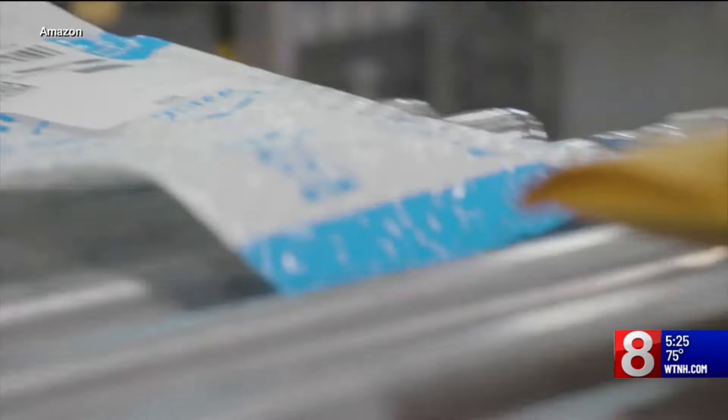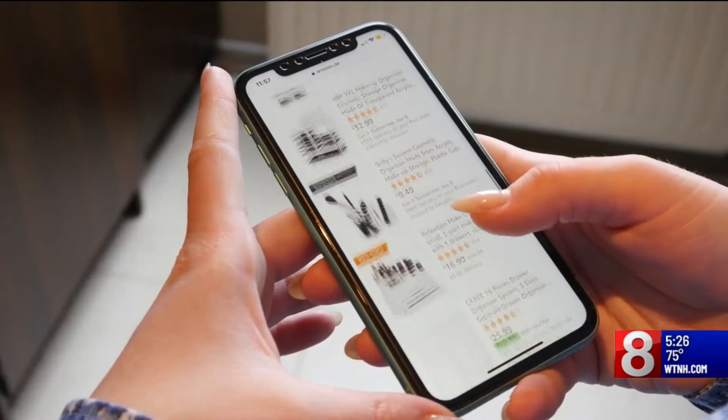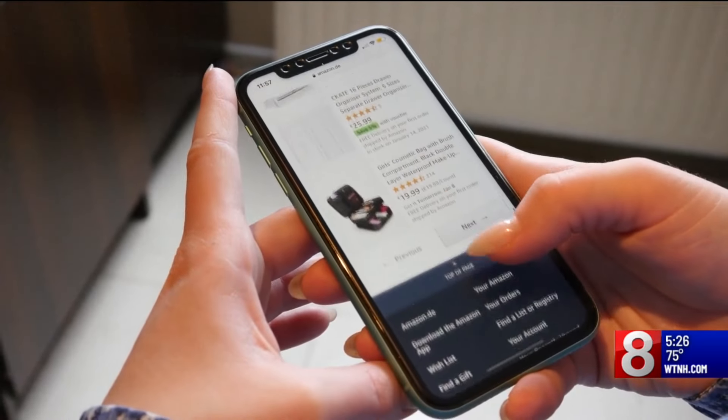Shopping expert Trey Bodge from truetray.com says look for Amazon's own brands for the best deals. During Prime Day, Amazon always has the deepest discounts on their proprietary brands — your Amazon Basics, Amazon Essentials — so that's clothing and household items, and then all of their proprietary devices.